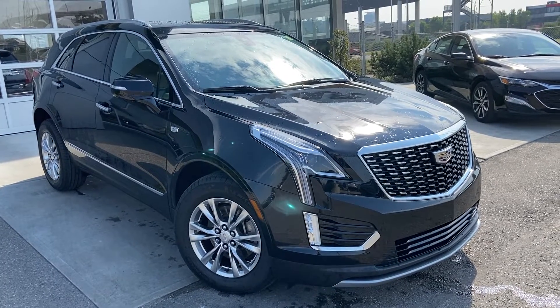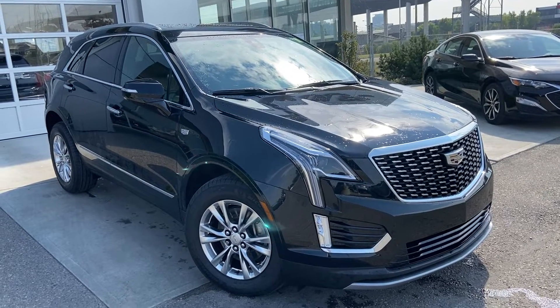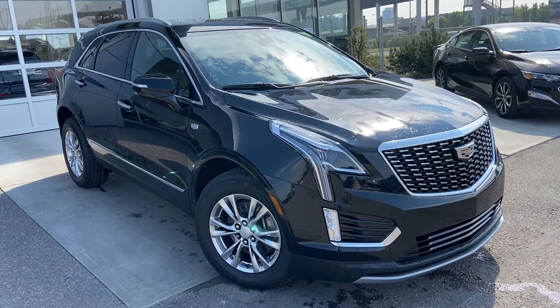Welcome to the 2020 Cadillac XT5. The XT5 is powered by a 3.6-litre V6 engine mated to a 9-speed automatic transmission.